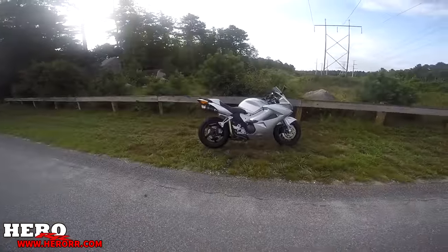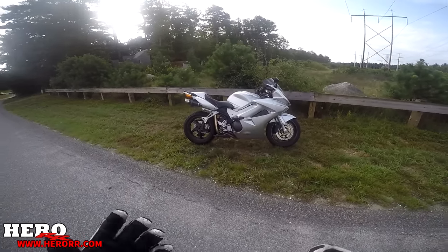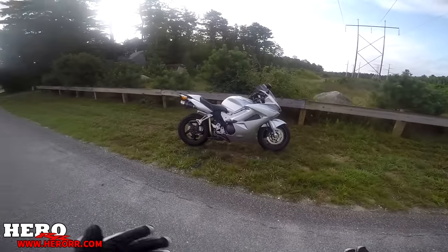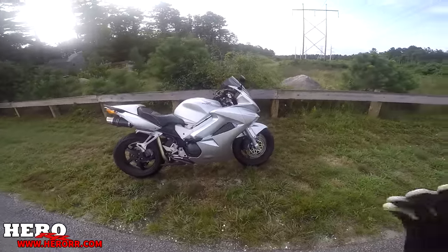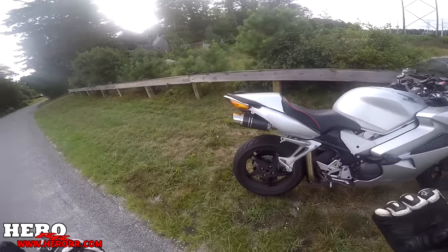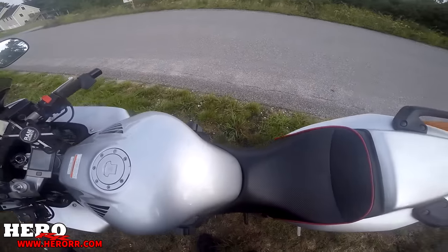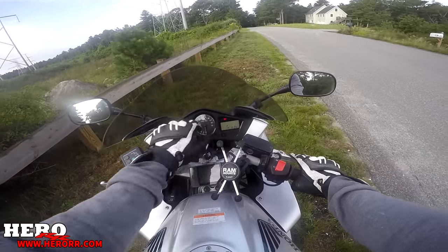Okay guys, we are back from Adrenaline Cycles and I have my VFR 800. We're gonna ride this bike and see if the dyno really made a difference — if it runs better. I basically told him I really wanted him to smooth out the VTEC transition; that was my main focus. And I told him if you can add power here or there, that'd be nice too. I hope you guys enjoyed that little cinematic I did back there — that was with my new camera and lens, link in the description. Without further ado, let's get on the bike and see what the dyno tune feels like.